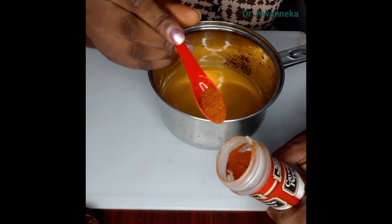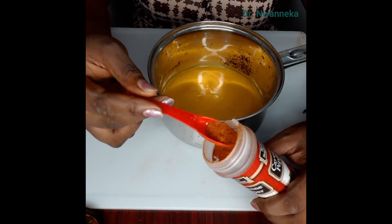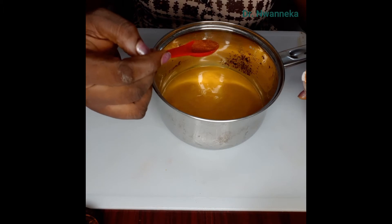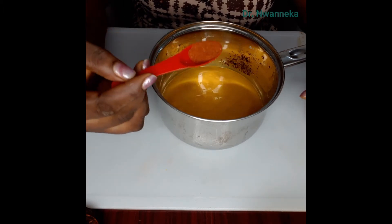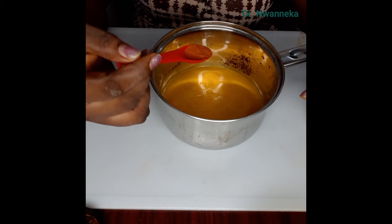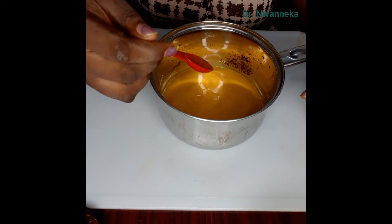I'll be using half a teaspoon of cayenne pepper. Cayenne pepper helps enhance the absorption of turmeric by about two thousand percent, so you don't want to miss this. Please add cayenne pepper, black pepper, or any other pepper you have to increase the metabolism and absorption of turmeric and ginger into the body.